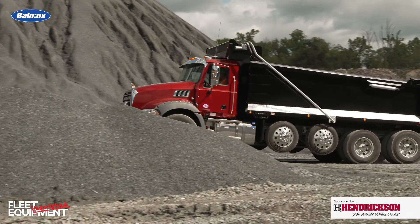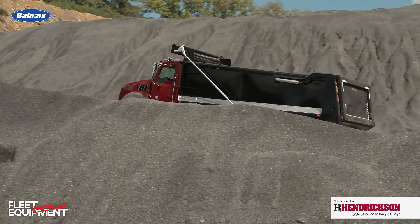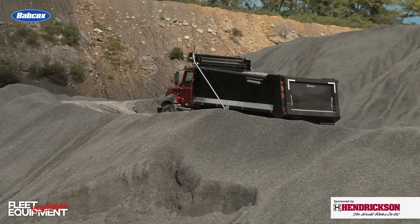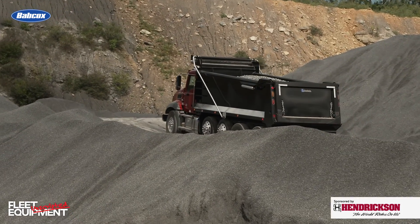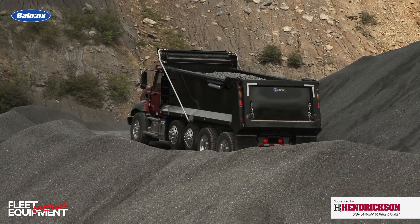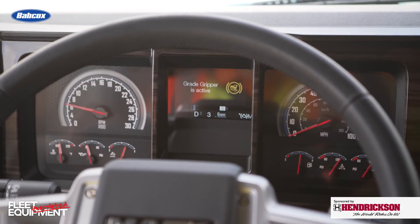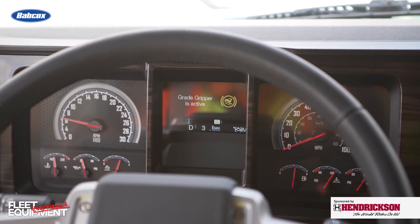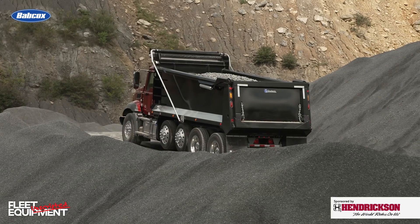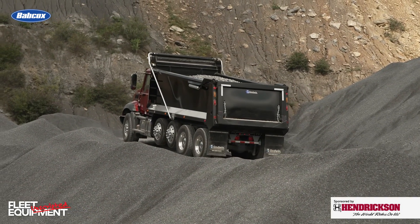The other feature Mack Trucks showed off was Grade Gripper, available on the Mack M Drive and M Drive HD transmissions. Grade Gripper works with the truck's ABS system to allow the vehicle to momentarily hold a hill, giving the driver time to move their foot from the brake to the accelerator pedal without rolling backwards. They showed this off on both the Anthem Highway Truck and the Granite Construction Truck, and it definitely provided some peace of mind when operating up or down a hill.